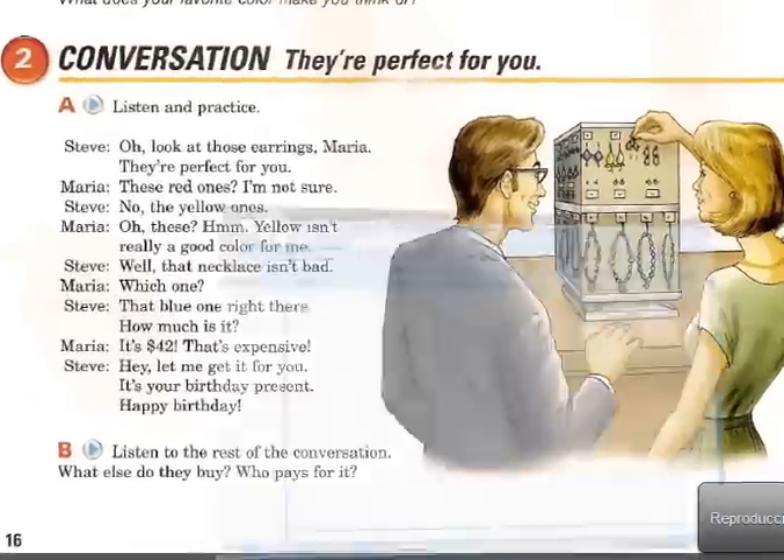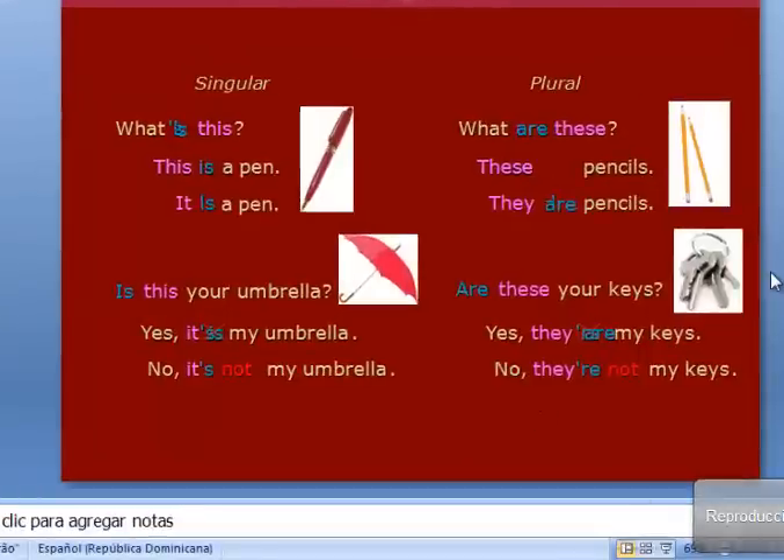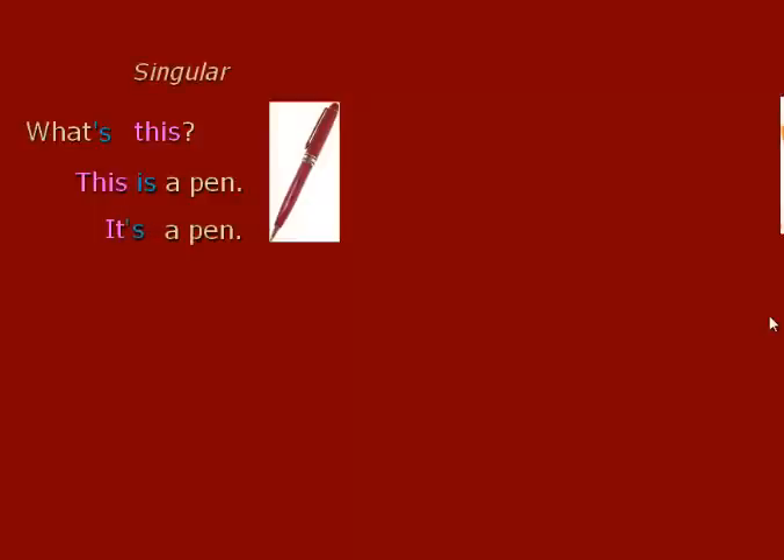Now let's see a PowerPoint. What's this? — it's a question, right? What's this? The answer is: this is a pen. Or you can say it's a pen. We use 'this' because it's singular — only one. This is a pen — esto es un lapicero.